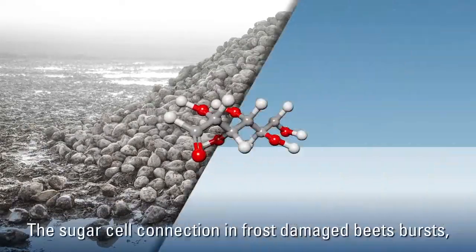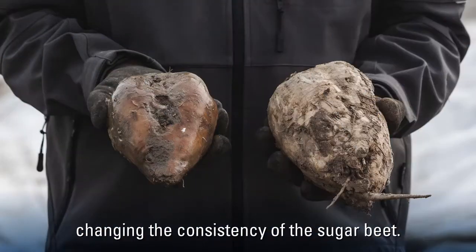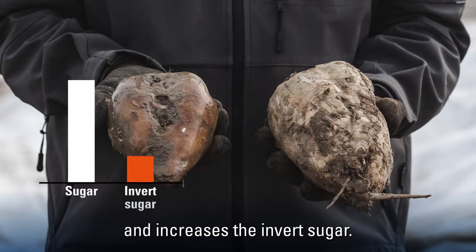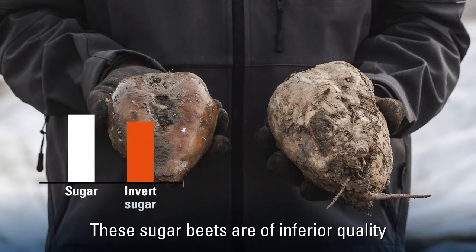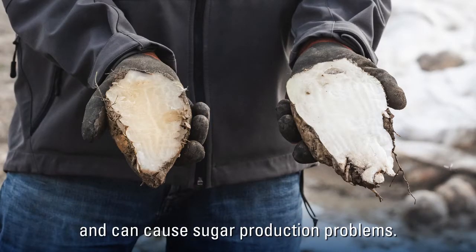The sugar cell connection in frost damaged beets bursts, changing the consistency of the sugar beet. It reduces the beet's sugar content and increases the invert sugar. These sugar beets are of inferior quality and can cause sugar production problems.